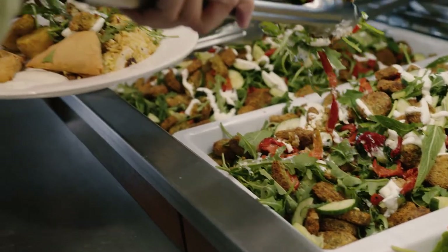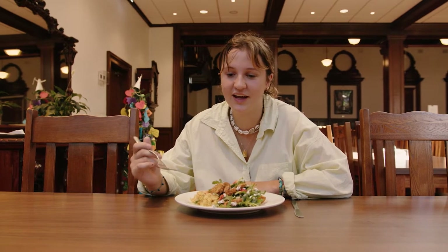This is our dining hall where we come to enjoy three meals a day. It's where you get to see everyone catch up, so it's definitely one of my favourite places. We're also known for the best food on campus.